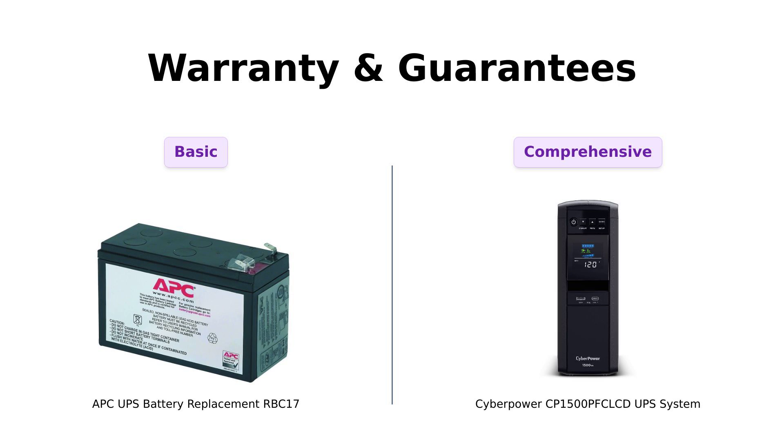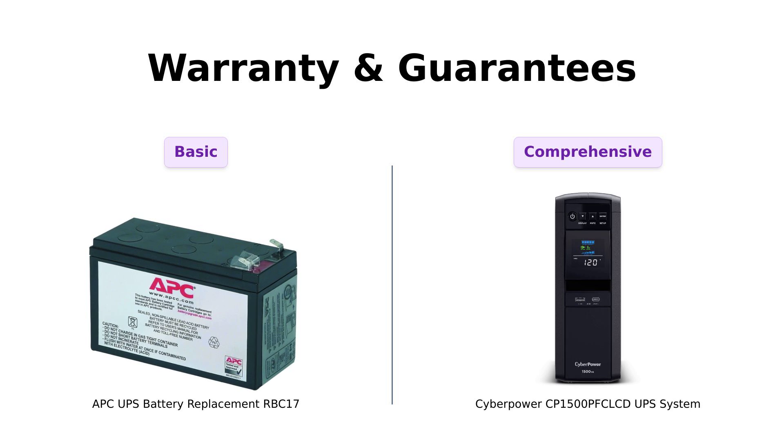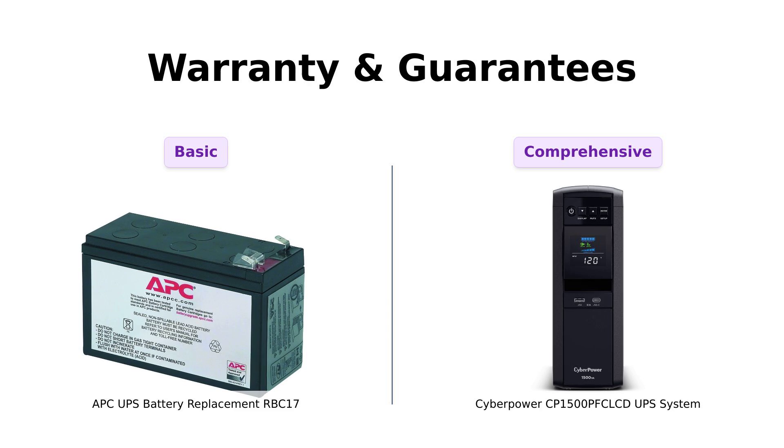Now, let's chat about warranties. The APCRBC17 doesn't really come with the party favors — it's just a battery replacement, and while it has decent reviews, some users are cautious about long-term durability. The CyberPower offers three years of warranty, including the battery, and a $500,000 connected equipment guarantee. That's right — if your equipment gets zapped, they've got your back. Reviewers love this feature, highlighting it as a major selling point. It's like having an insurance policy but without the monthly premium.